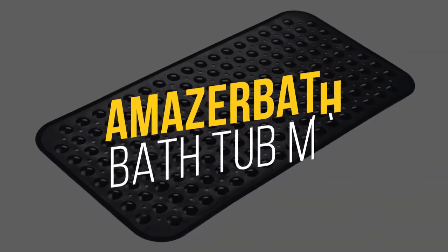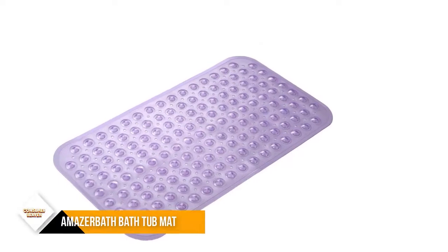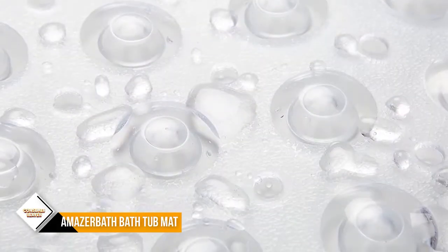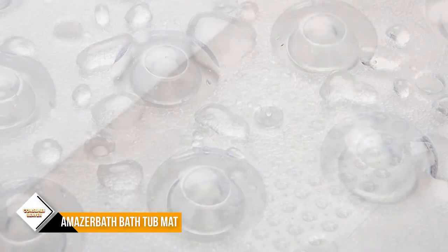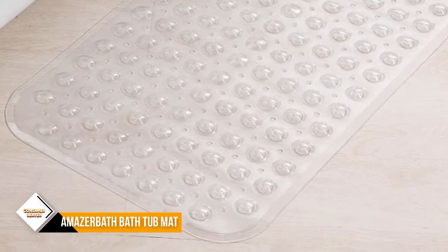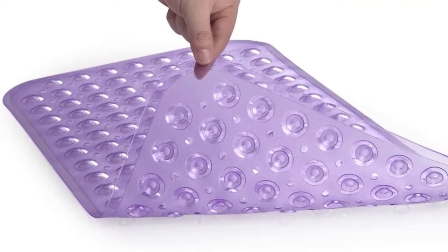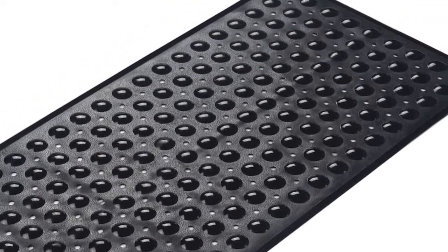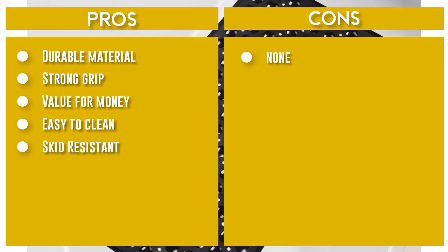Number 4: Amazer Bath Tub Mat. This mat features 149 powerful suction cups that keep it securely in place. The subtle textured pattern on the surface keeps you from slipping or falling in the bathtub. Good drainage consists of 128 drain holes to drain water quickly and keep the mat dry and clean. Mat only attaches to smooth, clean surfaces — not textured, tiled, or non-smooth surfaces. Moisten the tub slightly before pressing the mat with your hands to secure suction cups. Made of durable, safe, latex-free material that is gentle against skin. Machine washable — throw it in the washing machine and let it air dry.